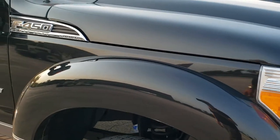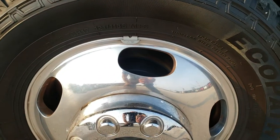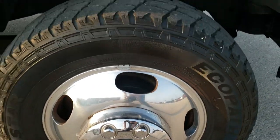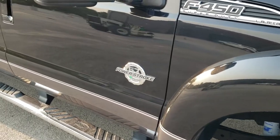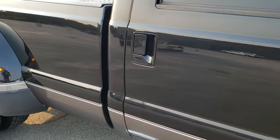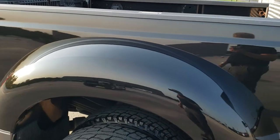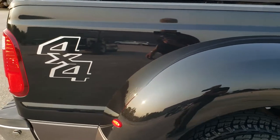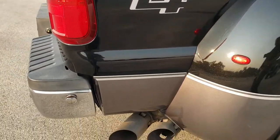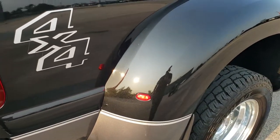Passenger side front fender — no scuffs or scrapes on there. The passenger side rim is in really nice condition as well. As you go down this side of the truck, take note of how clean the body is, how reflective and mirror-like that paint is. We take these HD videos so if you are far away or just cannot make the trip down, you can still see the truck, hear the truck, and have confidence in the vehicle before you even get here, so that when you do get here there are absolutely no surprises.